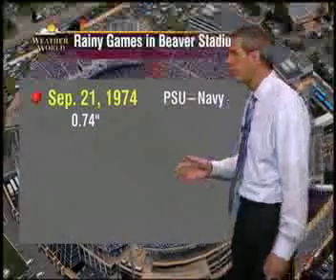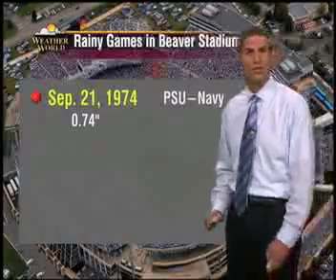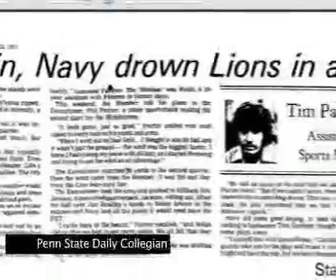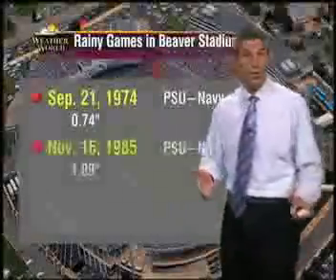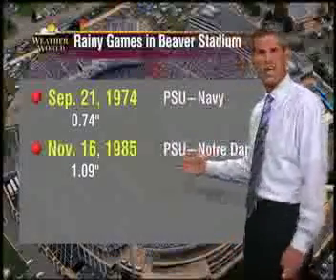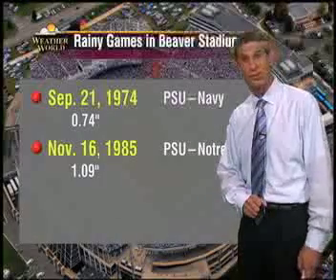Longtime fans will remember the Navy game in 1974 when three-quarters of an inch turned the field into a quagmire. In one of the biggest upsets of the Paterno era, Navy beat the heavily favored Nittany Lions seven to six. More than an inch fell when Notre Dame visited in 1985 — I was there, and can testify it was a cold rain made easier to take by a Penn State 30-point victory.